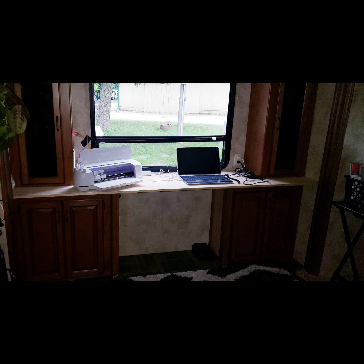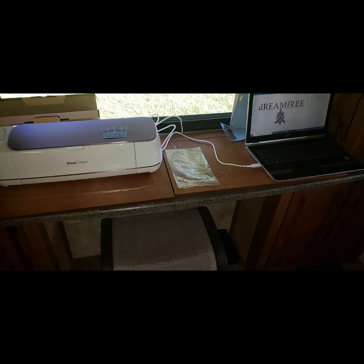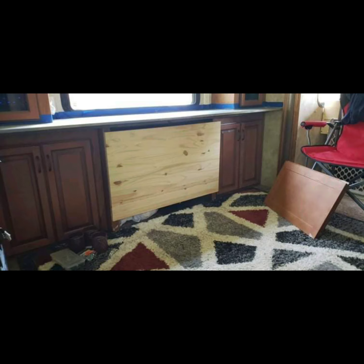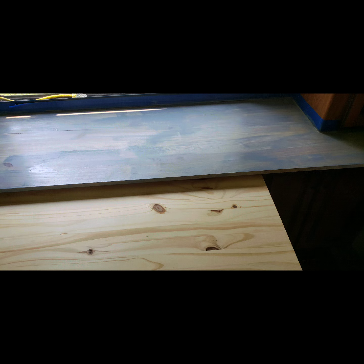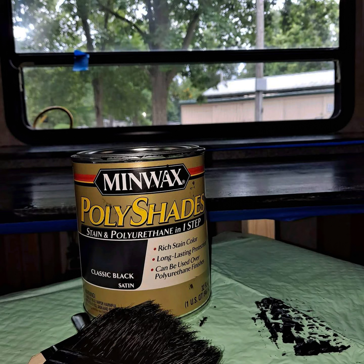We spray painted the blind so that it would be dark in that area. The reason for that: we wanted it to be a nice accent wall, and we also wanted to be able to add a projector screen right there in front of the blind. We're going to get a projector when we can afford it and mount it on the ceiling, so we can watch TV when we want and work when we need to.